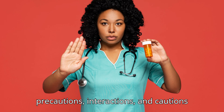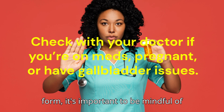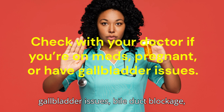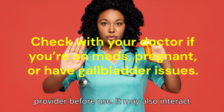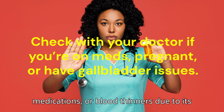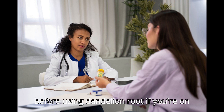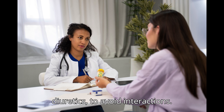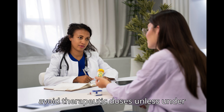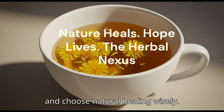Here are some precautions, interactions, and cautions to consider. While dandelion root is generally safe, especially in tea form, be mindful of individual conditions. If you have gallbladder issues, bile duct blockage, or acute ulcers, consult your healthcare provider before use. It may also interact with diuretics, blood pressure medications, or blood thinners due to its natural potassium content and mild detoxifying effect. Consult your doctor before using dandelion root if you're on medications, especially blood thinners or diuretics. Pregnant or breastfeeding women should avoid therapeutic doses unless under professional guidance. Start with small amounts, observe your body, and choose natural healing wisely.